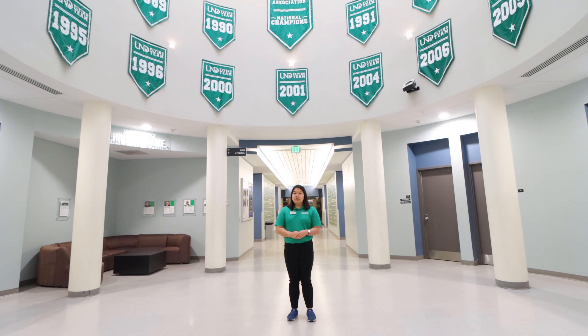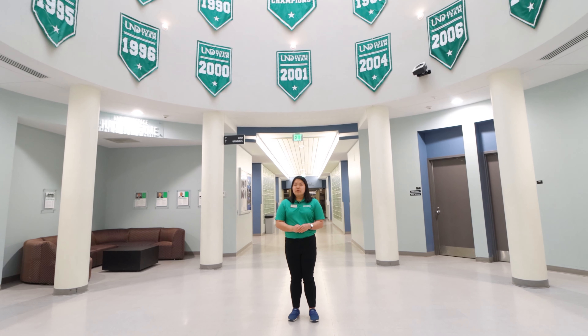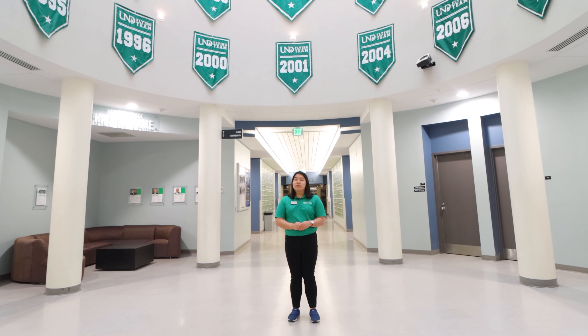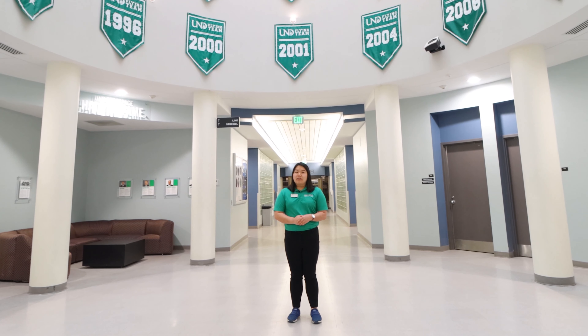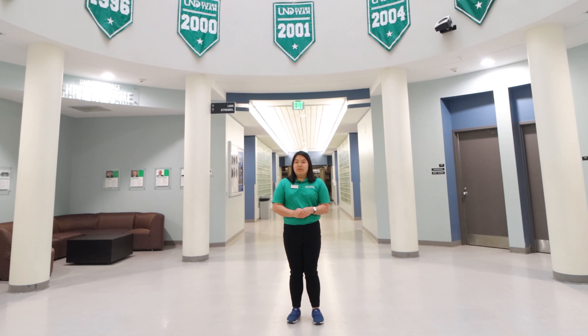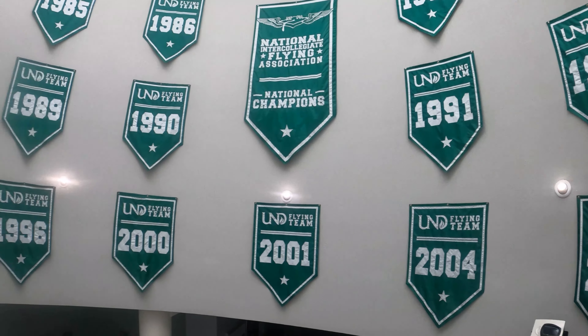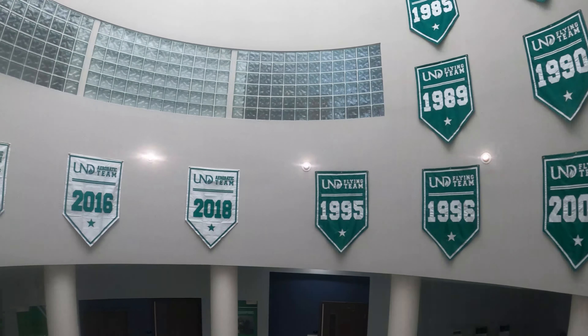UND has over 275 student organizations on campus. Two of the most prominent in the aerospace college are the flying team and the aerobatic team. The flying team is currently national champions and you do not need a private pilot license to be a part of the team. However, with the aerobatic team you do. One of the most important things about your college career is to get involved.